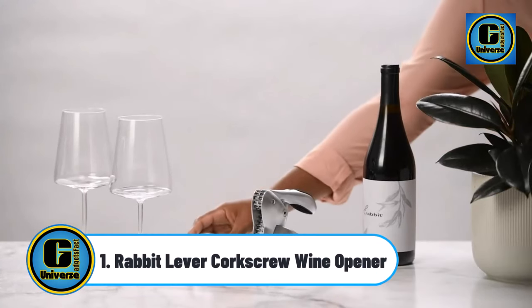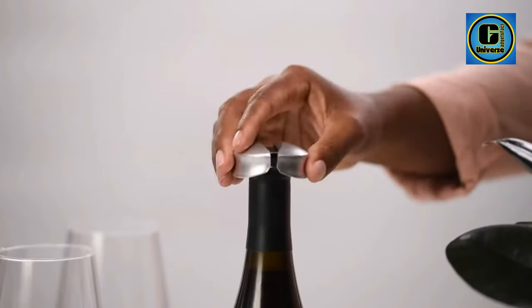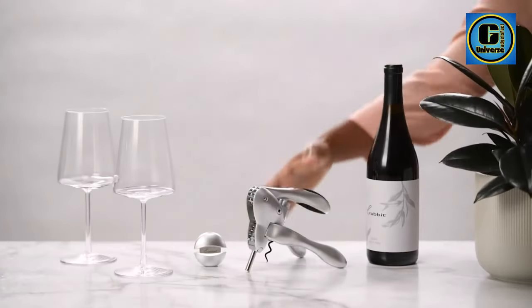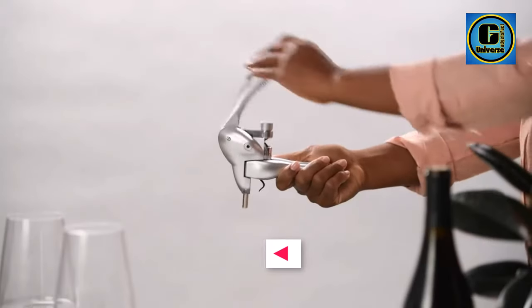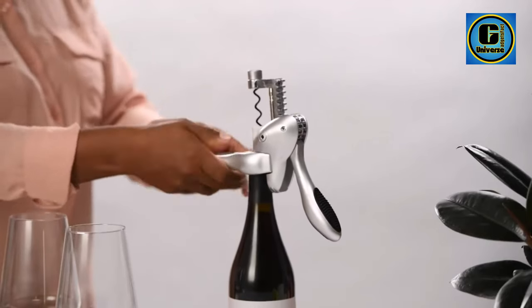Rabbit Lever Corkscrew Wine Opener. The iconic original Rabbit corkscrew is the world's best-selling wine opener. Its famous lever design makes opening wine effortless every time. Grip handles around the bottle neck and use the lever to insert the spiral and remove the cork from the bottle in seconds.